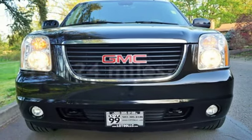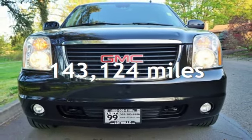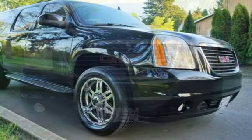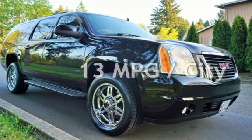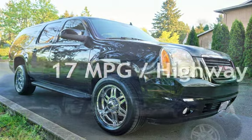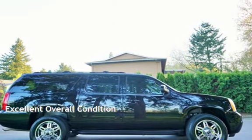This GMC has less than 144,000 miles on the odometer. Estimated fuel economy for this vehicle is 13 miles per gallon in the city and 17 miles per gallon on the highway. This vehicle is in excellent overall condition.